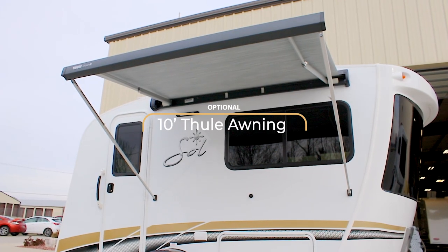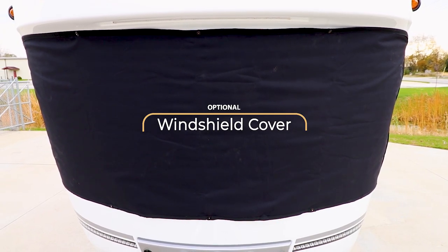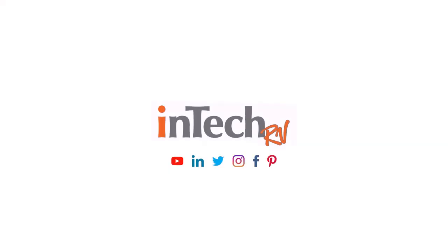Sol can be packed with optional exterior conveniences that will make every trip delightful as ever. Sol is all about bringing luxury along anywhere you go. Find your nearest Intech dealer today and see for yourself.